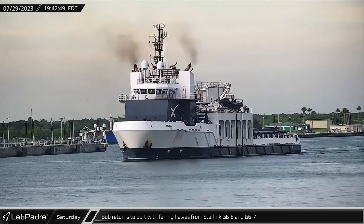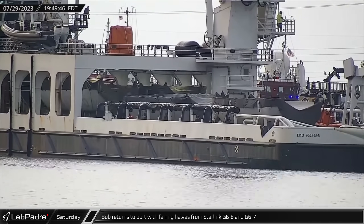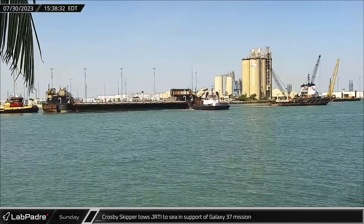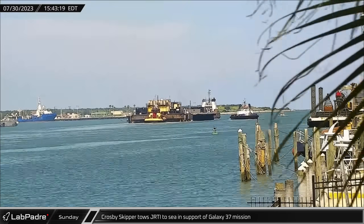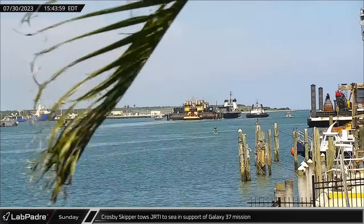On Saturday evening, fairing recovery vessel Bob returned to Port Canaveral after successfully retrieving all four fairing halves from both the Starlink Group 6-6 and 6-7 launches. The next afternoon, Tug Crosby Skipper towed SpaceX drone ship Just Read the Instructions out of Port Canaveral for booster recovery as part of the Galaxy 37 mission.